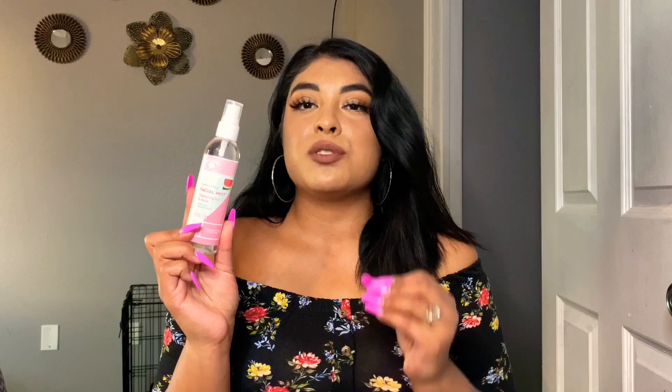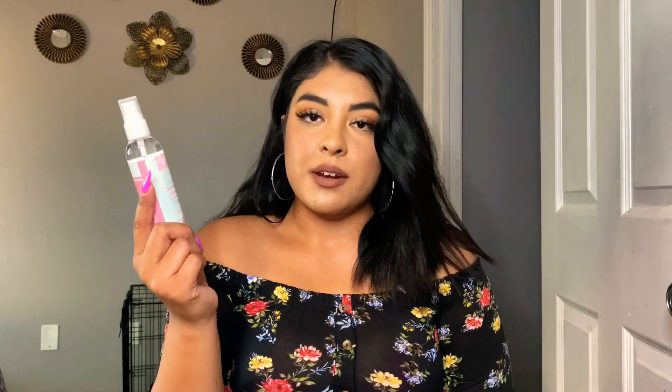I was also able to find the watermelon facial mist again. You guys know I've been obsessed with these facial sprays. At first I was worried it would break out my skin, but to be honest it's the best facial spray I have ever used — and for a dollar it's even better. You can use it before your foundation or after your makeup is complete, and it's going to make your makeup last all day long.